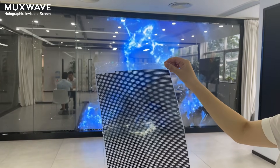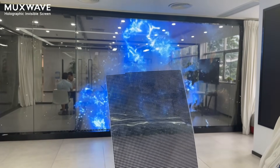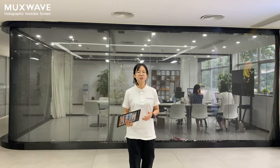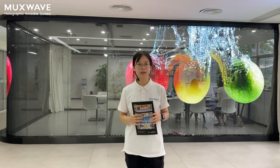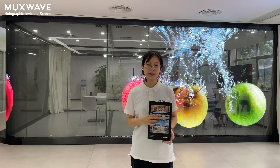You will instantly have a transparent, high definition screen. Thank you for watching our video. If you like our videos and are interested in our products, please make sure you smash the subscribe button and leave a comment below.